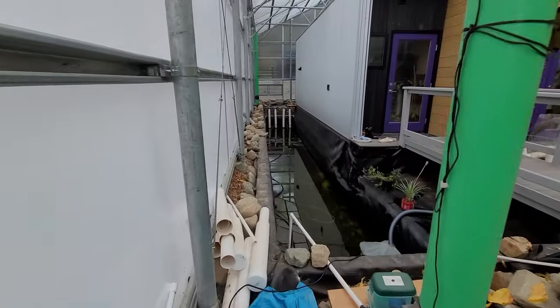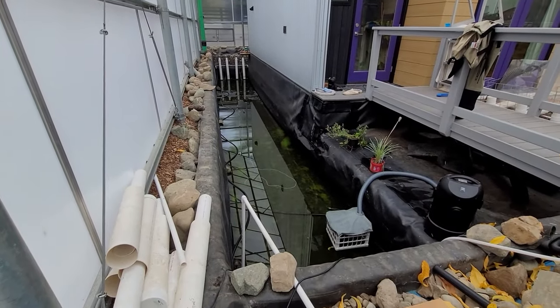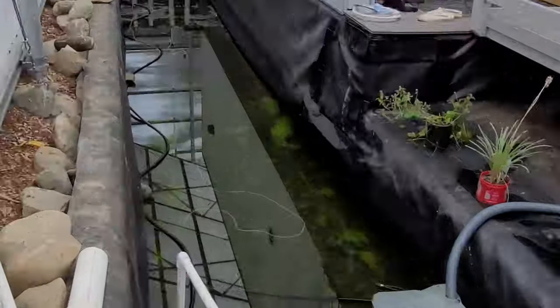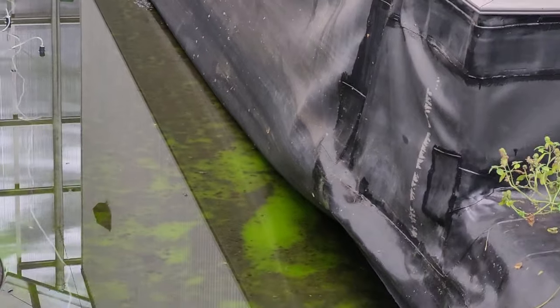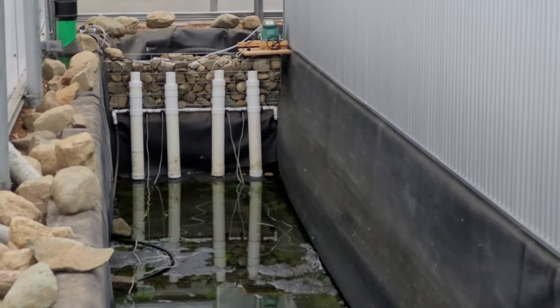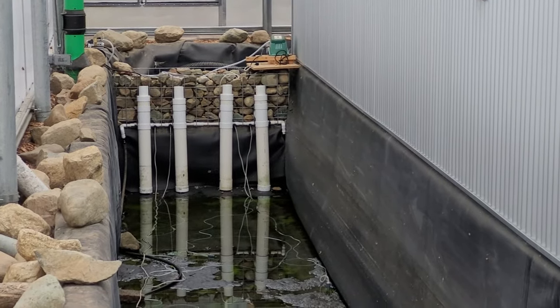Perfect timing that the rain tanks are full — yesterday I finished pumping out as much of the pool as I can with this pump, and used that water around the raised beds as far as the hose would run. Next week I'll start cleaning the bottom, which will vacuum the rest of the water out. Once the bottom and sides are wiped down, I'll start to refill it. That'll take almost three refills of the rainwater tanks, but now that the rainy season has started, that shouldn't take too long.